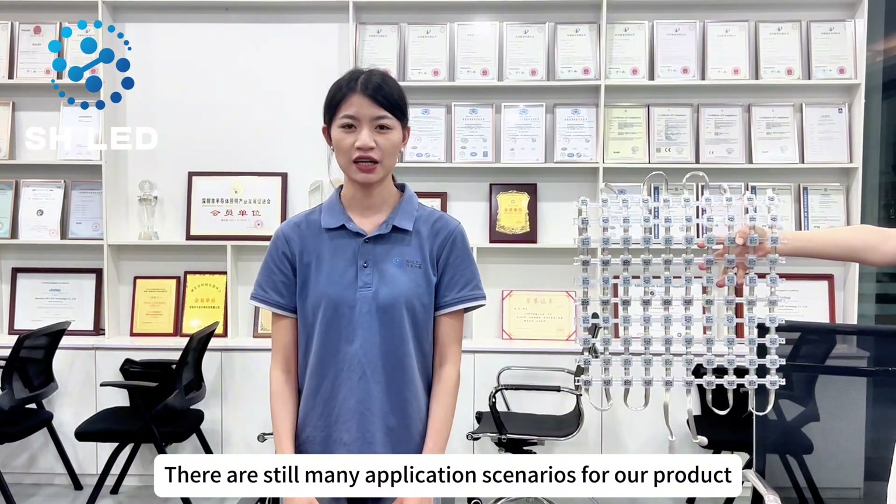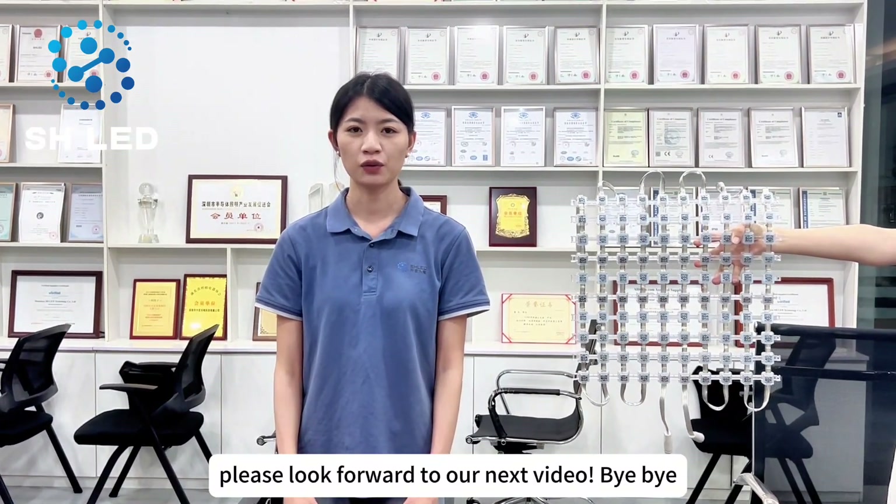There are still many application scenarios for our products. Please look forward to our next video. Bye-bye.